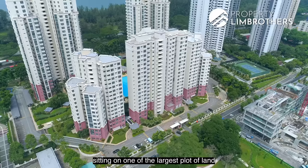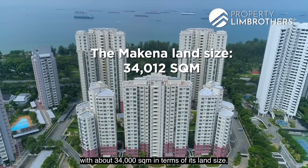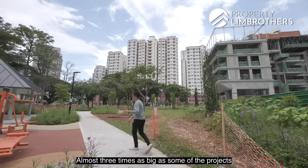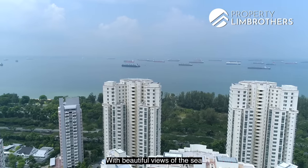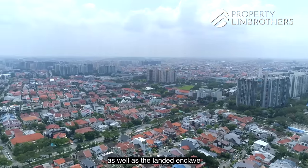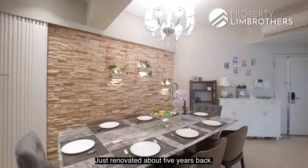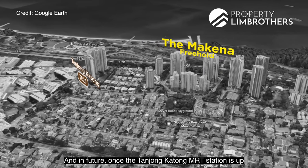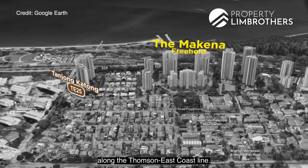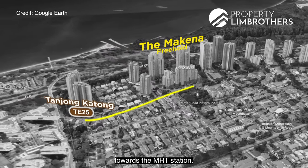Makina sits on one of the largest plots of land with about 34,000 square meters in terms of its land size — almost three times as big as some of the projects along Merrill Road. With beautiful views of the sea as well as the landed enclave in District 15, we're heading up to check out this project, renovated about five years back. Once the Tanjong Katong MRT station is up along the Thomson-East Coast Line, this will be a freehold property where you can walk five minutes to the MRT station.